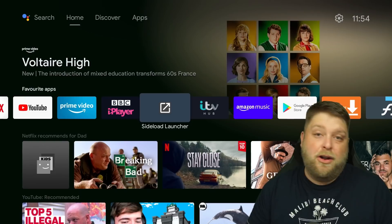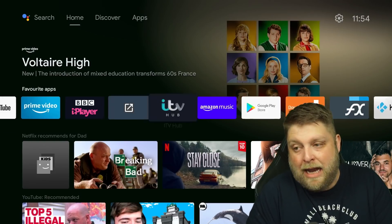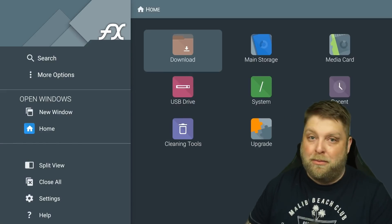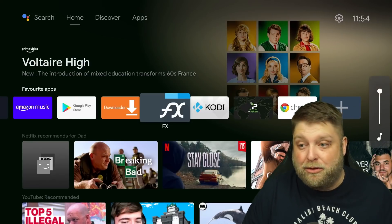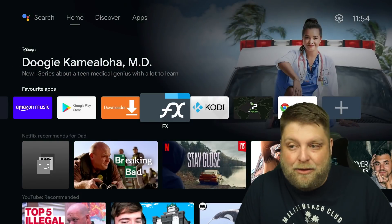Another thing I've seen mentioned quite a lot is about external storage. A lot of people add external storage devices to the Nvidia Shield, whether for ROMs, emulators, movies, TV shows and stuff like that. But now I've tried it with mine and I don't seem to be able to access it anymore. I don't know why that is.